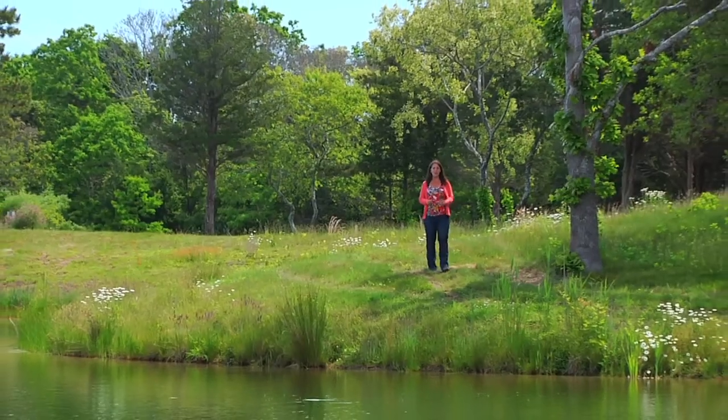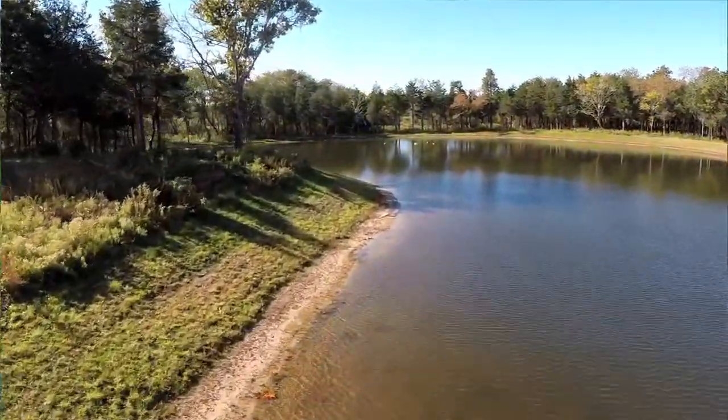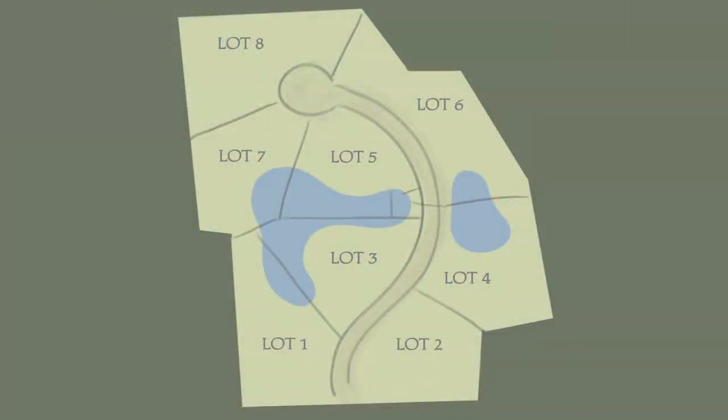This bucolic property has been smartly subdivided into eight buildable home sites. They're all nicely sized between one and two acres and have been laid out to maximize stunning views and landscape while providing each with a private setting.